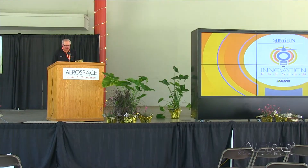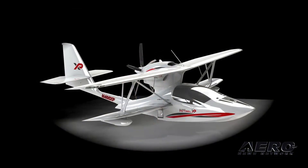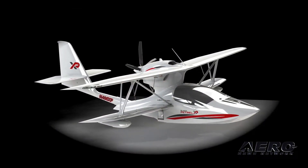Good afternoon everyone. I'm Dan Peterson and extremely proud to represent Super Patrol USA. I do the flying for Super Patrol USA, so imagine my excitement when I present to you the brand new follow-on aircraft to the Super Patrol LS — it's the Super Patrol XP.